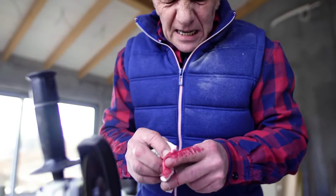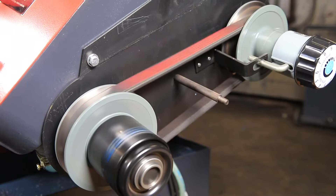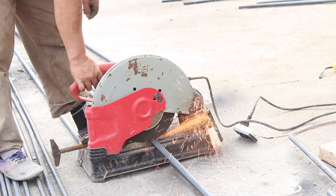Injuries happen when extremities like fingers and feet come into contact with chains, belts, and tooling. Flying chips and sparks can inflict cuts, burns, and eye injuries.